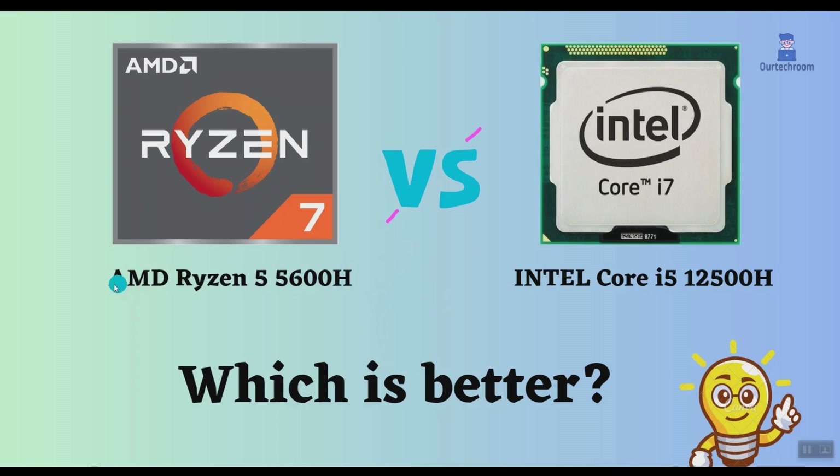In this video, I will compare the AMD Ryzen 5 5600H to the Intel Core i5-12500H, highlighting their differences, and then provide a conclusion to help you determine which one is the better choice.